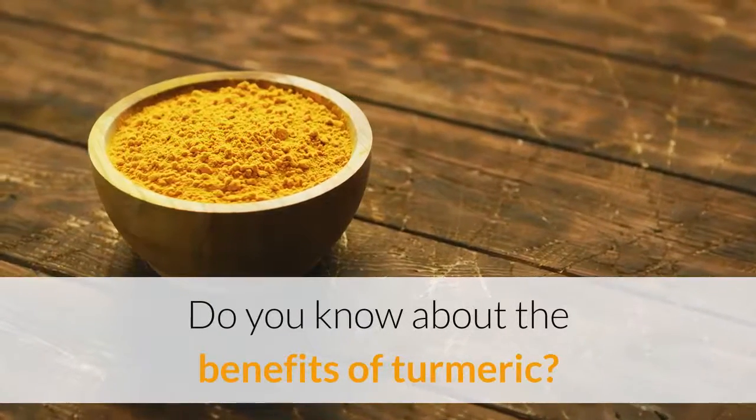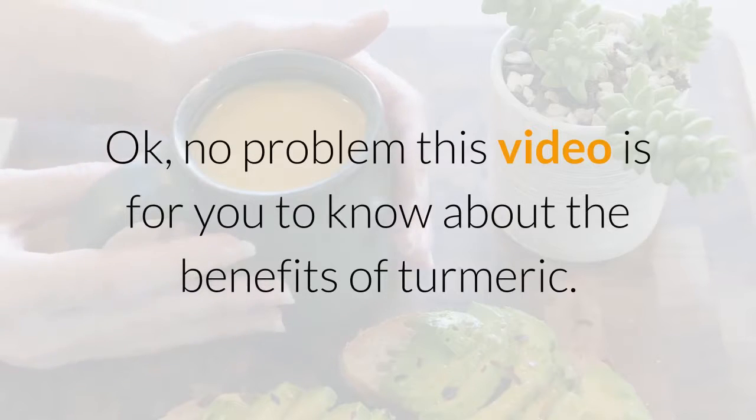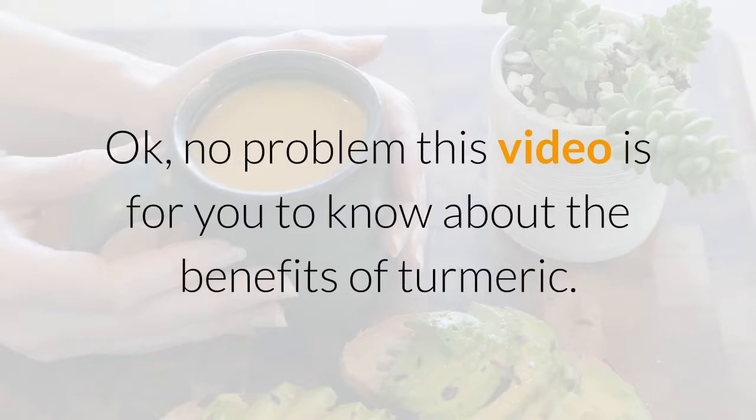Do you know about the benefits of turmeric? No problem — this video is for you to know about the benefits of turmeric.